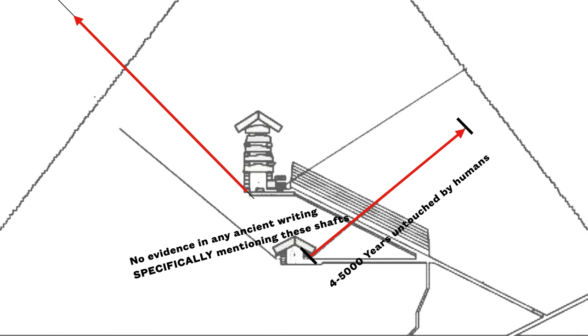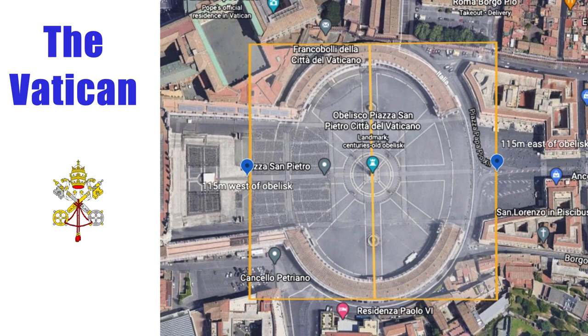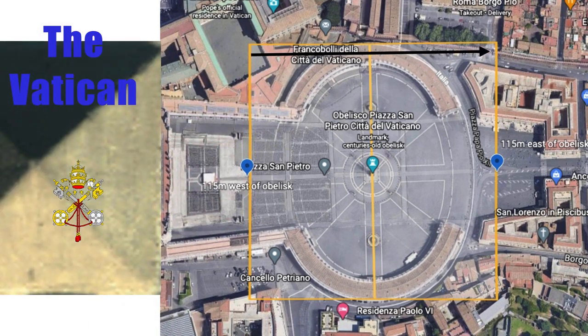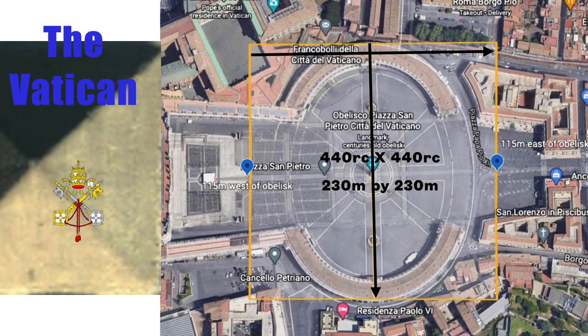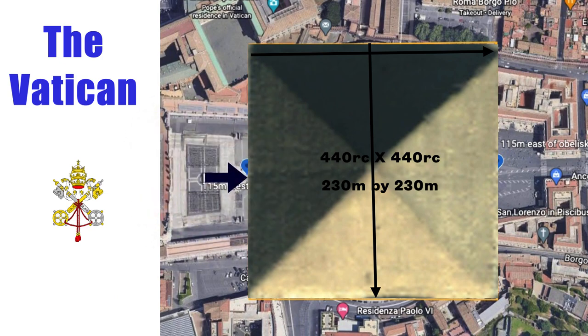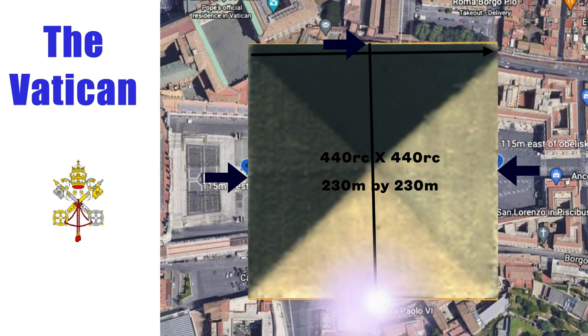They were unknown until 1872, and then we used 21st century robots to explore them. Here is a Google Earth top view of Vatican City and St. Peter's Square. The Great Pyramid fits right over it. When you look at these dimensions, based on actual architecture there, it's 440 royal cubits squared — 230 meters squared. That's the size of the Great Pyramid. We could talk about the actual architectural features on the ground showing this is not made up. The Great Pyramid shape was intended.